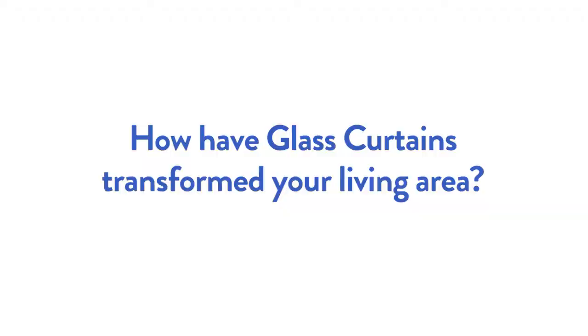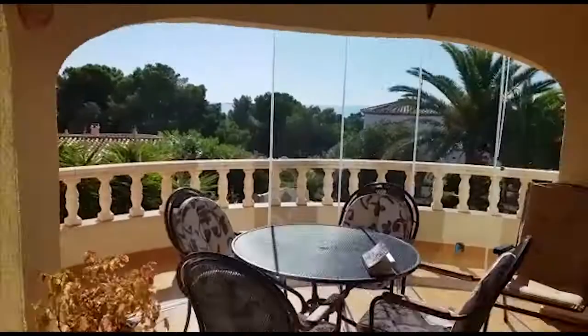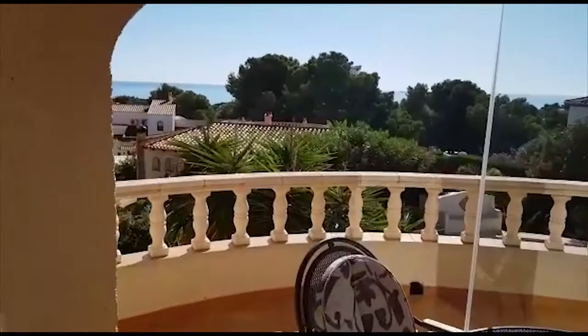Obviously, yes, it's just an extra room, isn't it? It just opens it all out. But in the winter when we sit here and it's a little bit chilly, the glass curtains make it a room to sit out in. So you can sit out here in the evening in the winter? Yes, because you've got the sun coming in all day and it keeps warm.